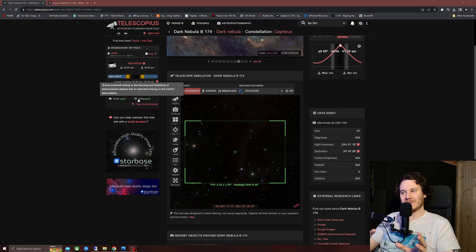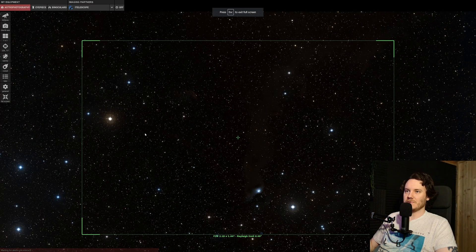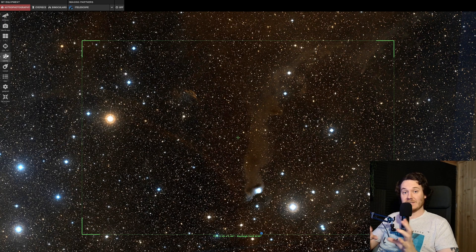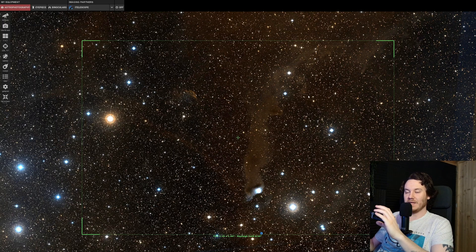I'd whittled my options down, once I'd learned I was going to get a clear night, down to two possibles. So it was VDB 152, which is this region right here — I'll just stretch the view for you. This is using Telescopius by the way to plan all this out. The field of view is from a Celestron RASA 11 and a Player 1 Poseidon C Pro. As you can see this is a really interesting region, a very faint region though too. So there's a pillar of dark nebulosity, this dusty region right here.